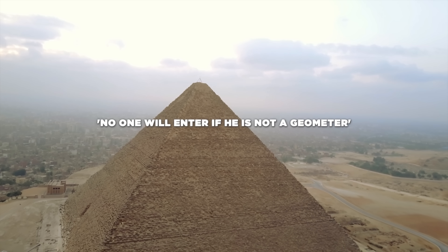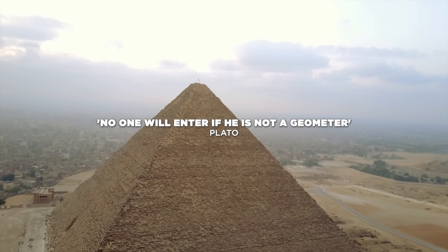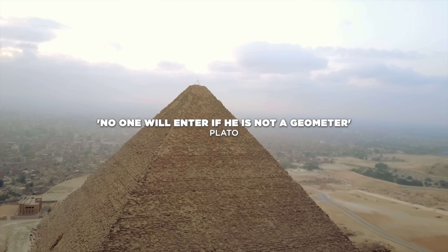This inscription would have been carved at the entrance of the Plato Academy, but it might as well have been carved at the entrance of the Great Pyramid.